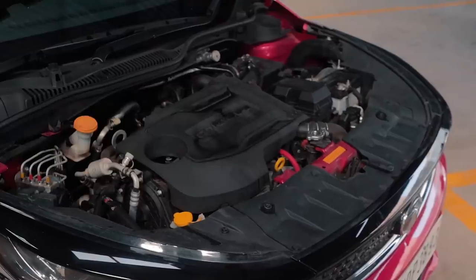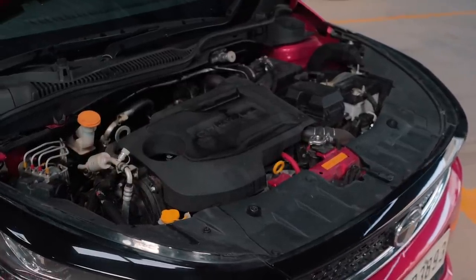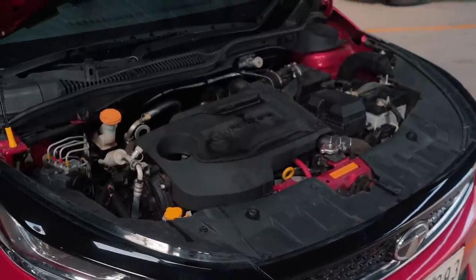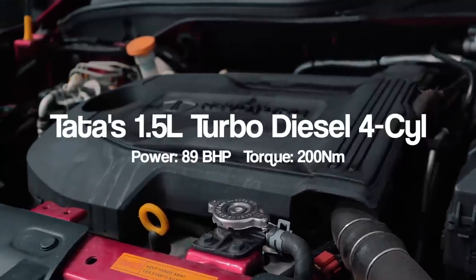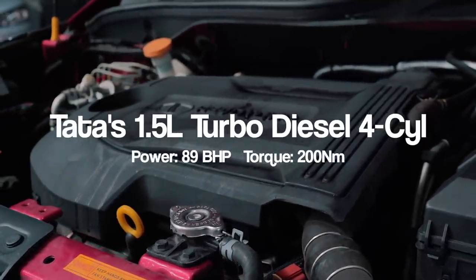Talking about the engine - it's pretty good. I was consistently getting 16 kmpl regardless of how I was driving, be it the city or thrashing the car. Once you get onto the highway with cruise control on, you can easily touch the 20 kmpl mark. The 1.5-litre diesel has quite a lot of turbo lag, but once you get into its boost range, it is quite a nippy little engine and you can definitely perform some overtakes.